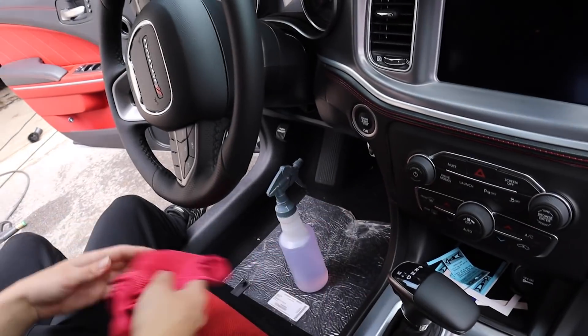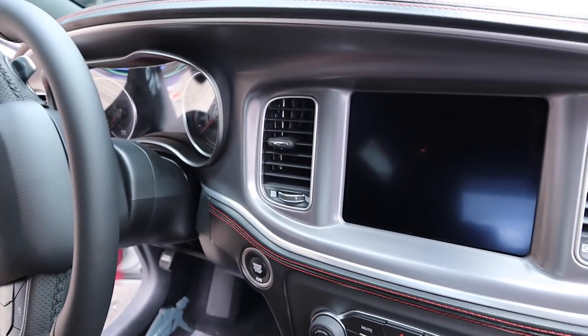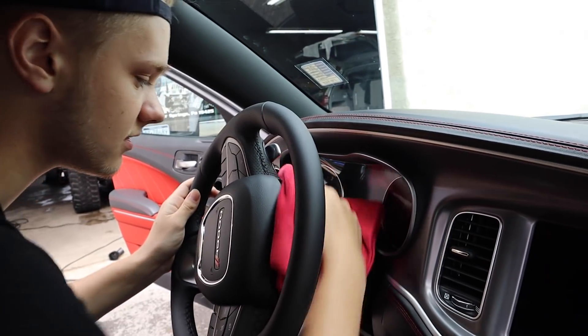It feels so good. Doesn't it? It's like getting a new phone — you peel the thing off of it. Now I've got to get a protector like I did for the Weiss Ram. Definitely going to protect it. You can buy ceramic coat that too. I'd probably get the screen protector.